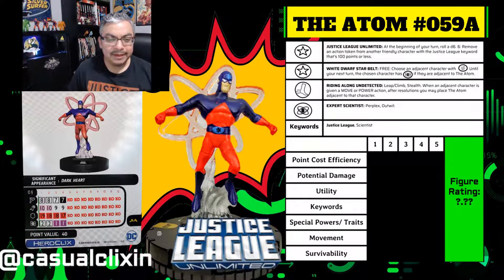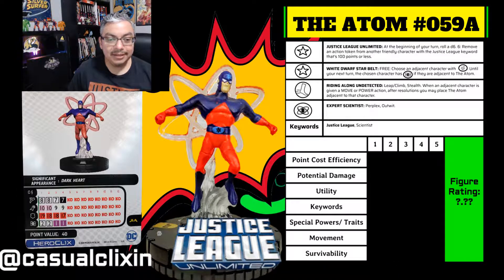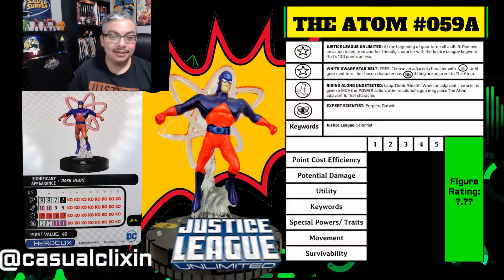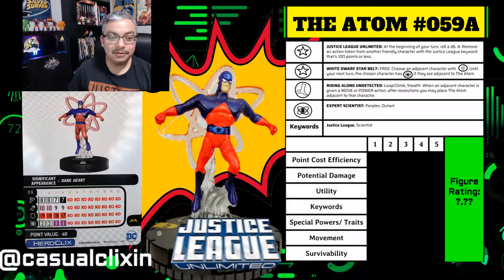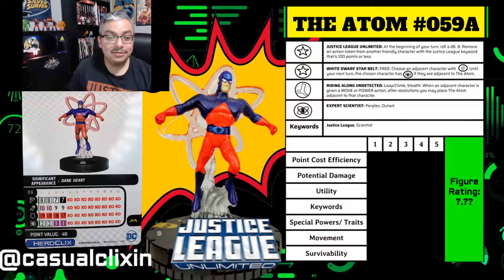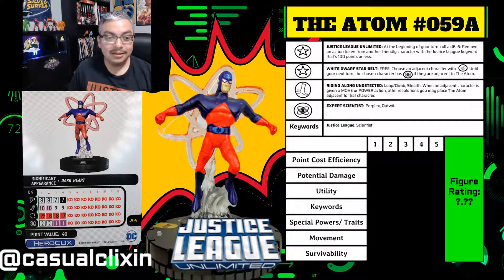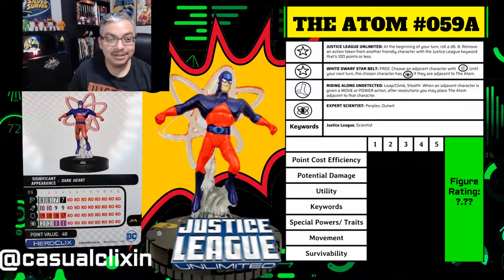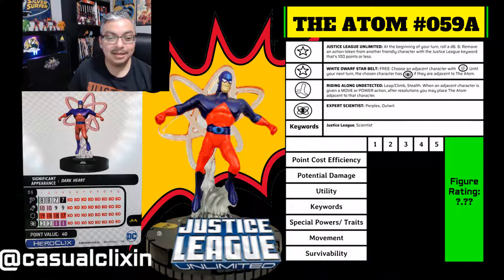I won't spoil how he stops it, as that's an important part of the episode. This is also a significant episode because it's the first time the Justice League reveals that the Watchtower has an orbital cannon, and it marks the first appearance of General Wade Eiling, who confronts the Justice League at the end about having this orbiting cannon — essentially a weapon like an atomic bomb.